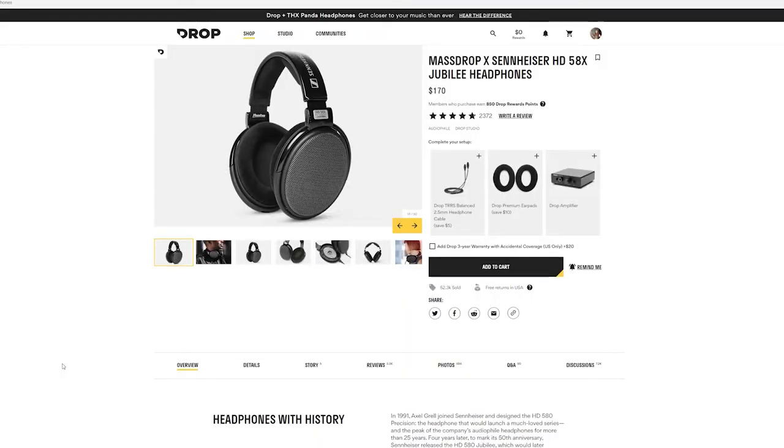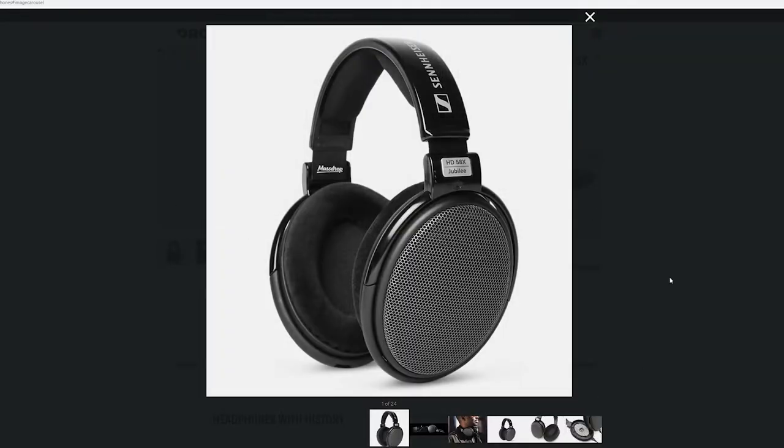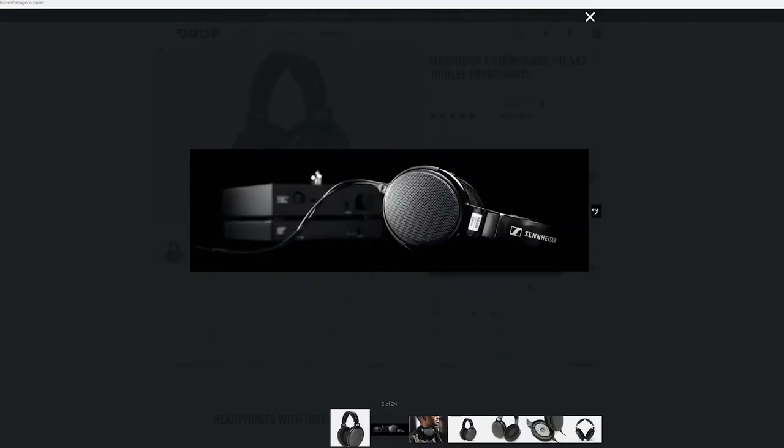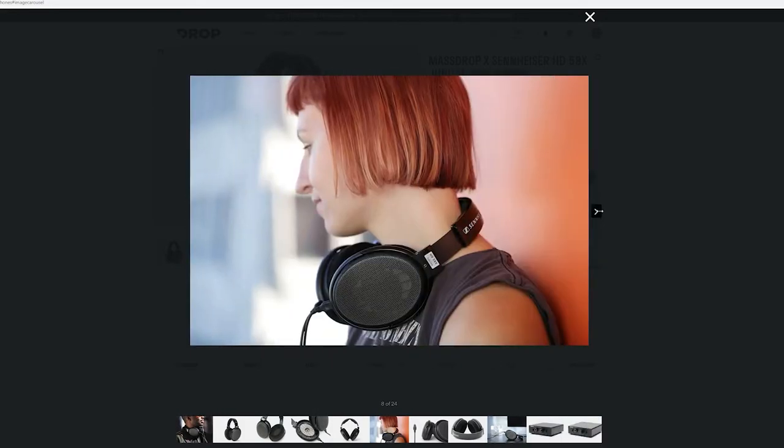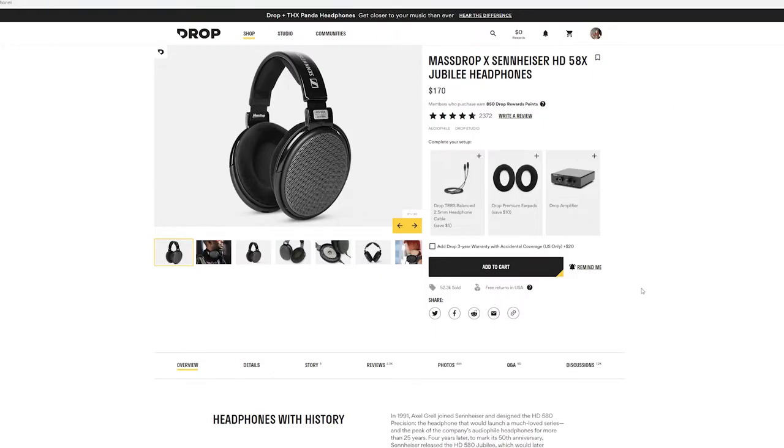I did a lot of research and ended up going with the Sennheiser HD 58X Jubilee from Massdrop — I'll put the link below in the description. Depending on your budget, these are pretty reasonably priced for a good set of headphones, especially compared to a lot of open backs out there. I thought it would be a good entry point for me to try out a new style.